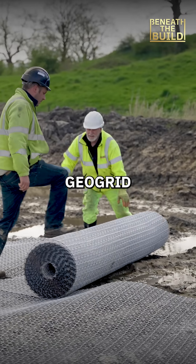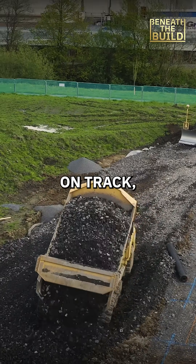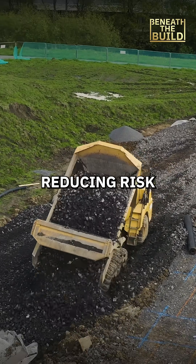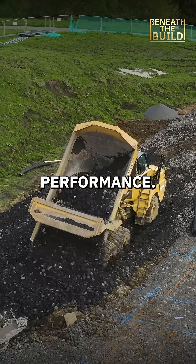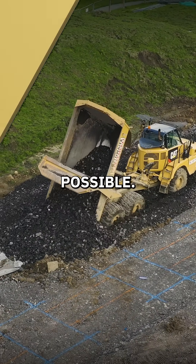Tensar's Interax Geogrid and MSL design helped keep the Lamasher Industrial Estate project on track, saving time, reducing risk, and delivering long-term performance. Facing challenging ground conditions? Let Tensar help you push the boundaries of what's possible.